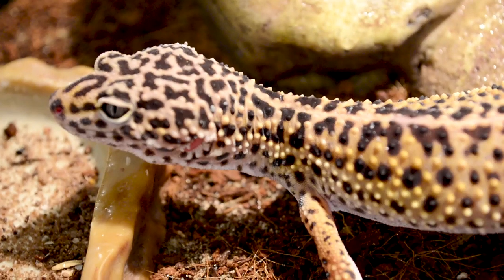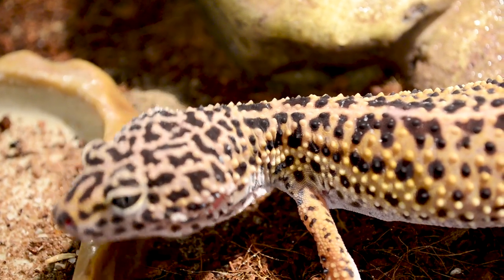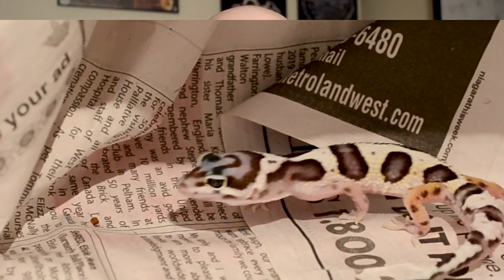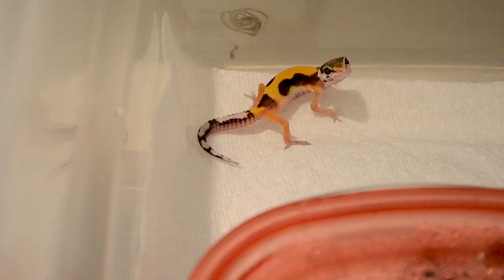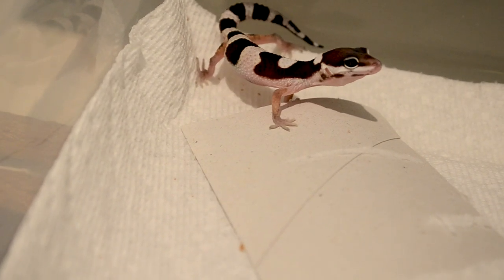With leopard geckos I've never had a tail drop, not once. They're also pretty slow, which is great for keepers who don't want to track down or chase their animal. They can't climb walls, they've got eyelids which gives them a cool factor different from other geckos, and there are literally hundreds of morphs. You can have two or three geckos and they all look completely different. They're also easy to feed with a variety of live insects — a bit harder than crested geckos to feed, but what really sets them apart is they feel very hardy.